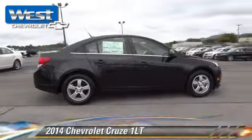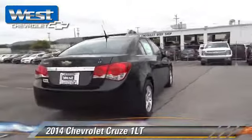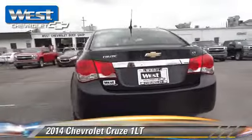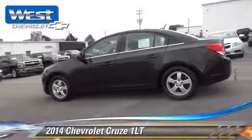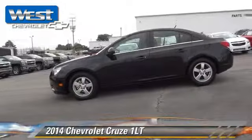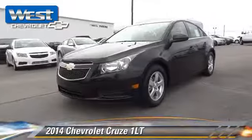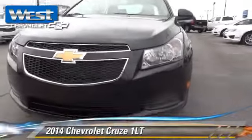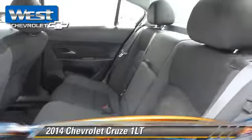Powered by a turbo four-cylinder engine with a six-speed automatic transmission, this vehicle is well equipped. This Chevrolet features power steering, rear air conditioning, and a multi-disc CD player. Safety features include traction control, stability control, and four-wheel ABS.